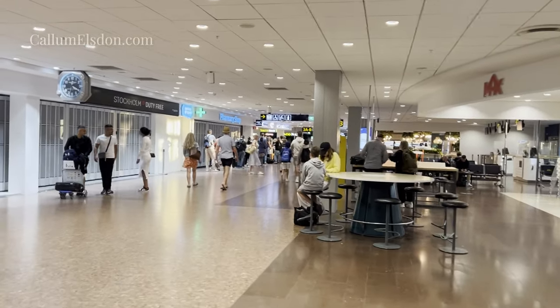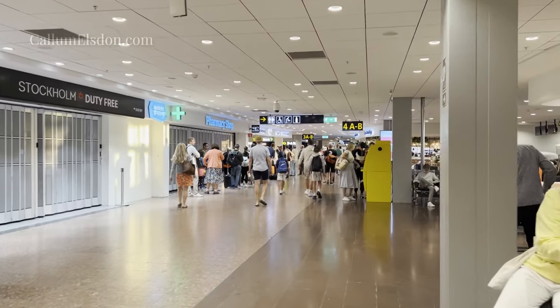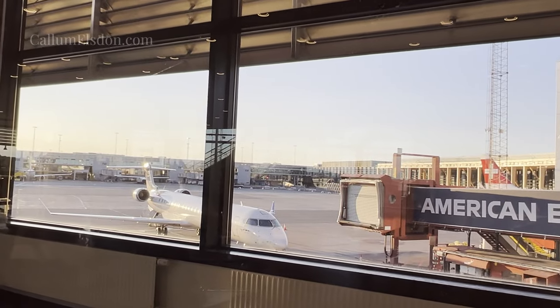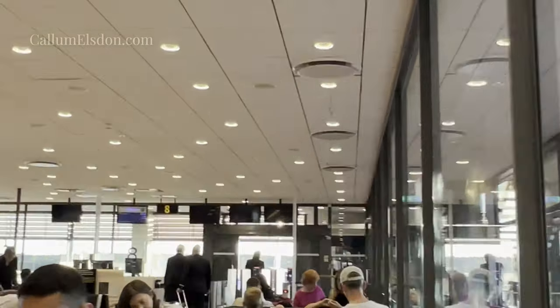I did attempt to grab a coffee, but the queues were just too big, as I think my visit coincides with Swedish summer holidays. Instead, I just waited at the gate for the flight to be called, and for my luxurious chariot to await.